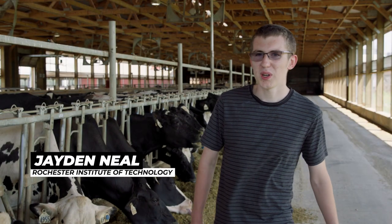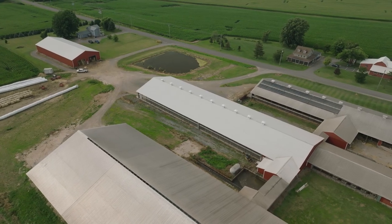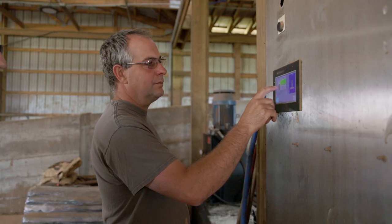Right now I'm a sophomore at RIT studying robotics and manufacturing. This barn itself has all the environmental controls because we want our cows to have a very consistent environment.